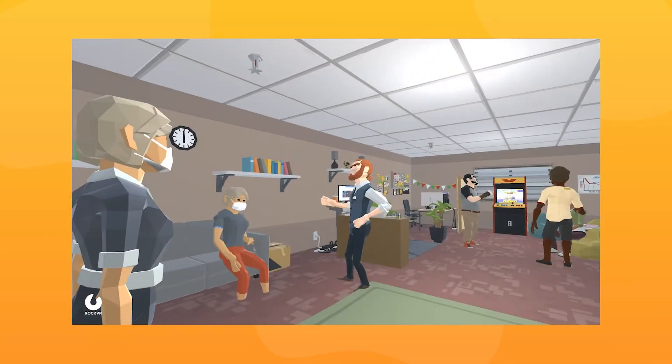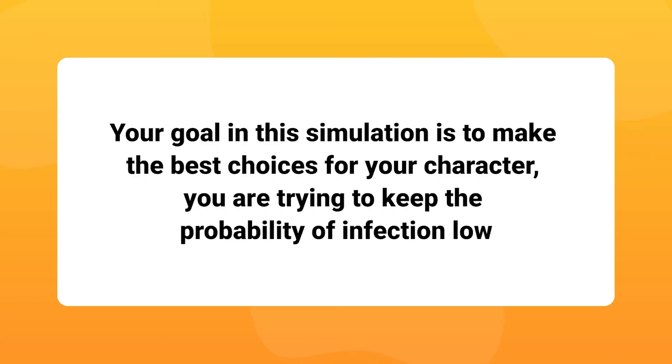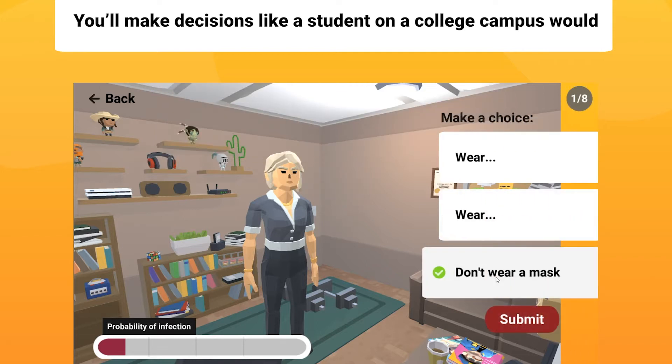All games are free. Our latest game simulation is called the COVID Safety Sim. It can be played on a laptop or in augmented reality with a phone or tablet.